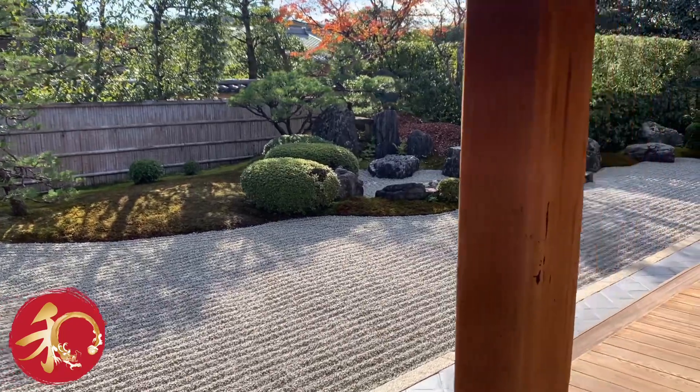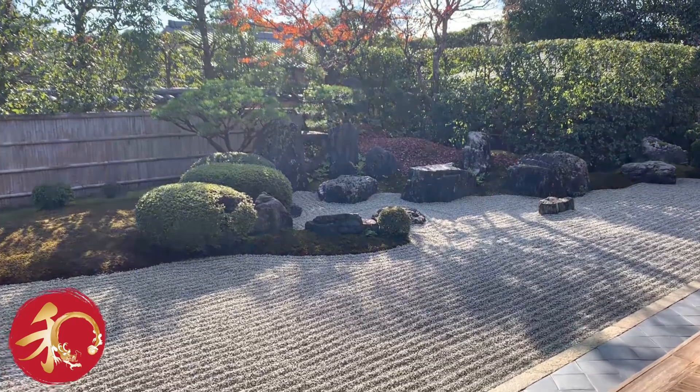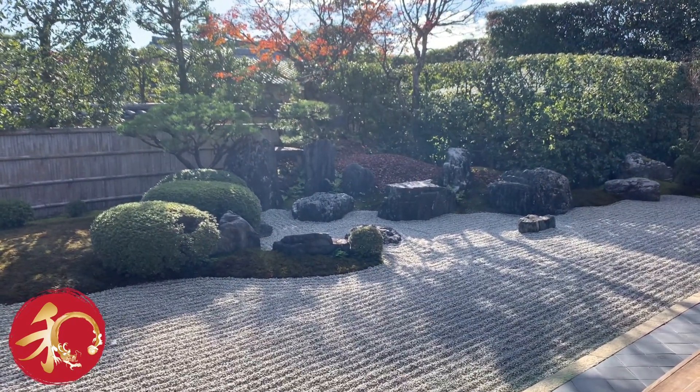I don't believe that I need to give a lot of explanations about what this is. It is the rock garden of the temple.